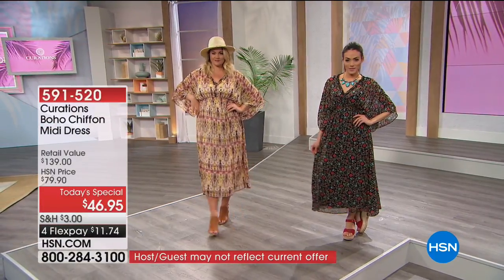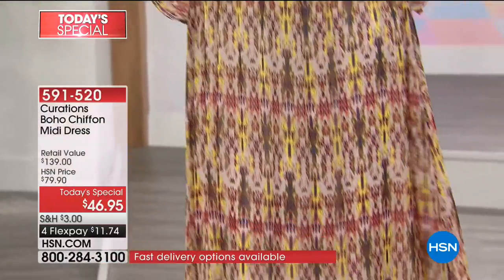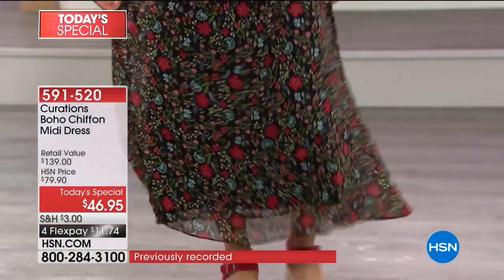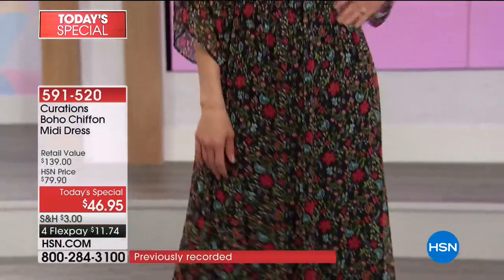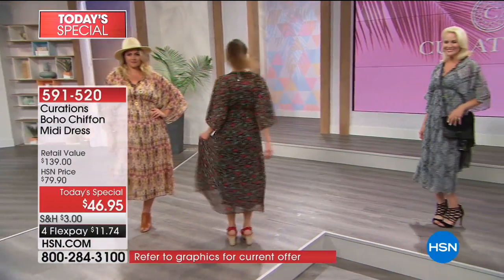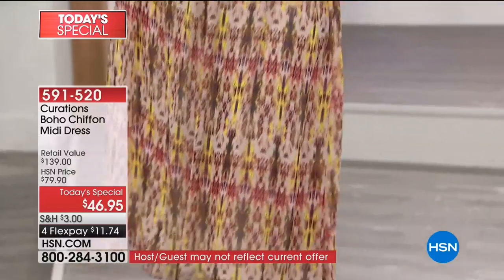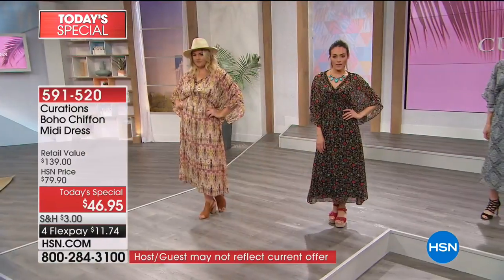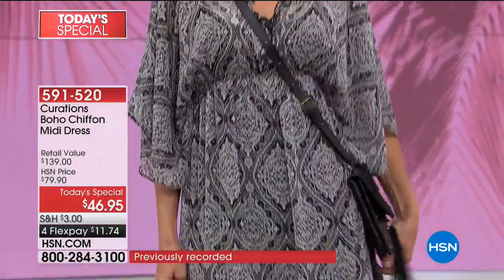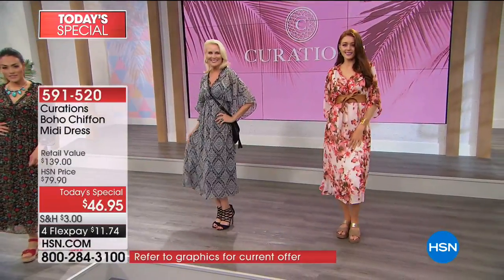Whether it's a garden wedding, a vacation on a cruise, going to church, or wearing it to the office, we have the most incredibly functional, adorable, flattering chiffon dress as your best buy of the day. It's already a customer pick on hsn.com, brought to us by the HSN exclusive line Curations. We've had Curations here at HSN since 2009. The Boho Chiffon Midi Dress.